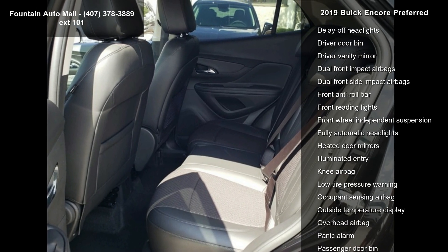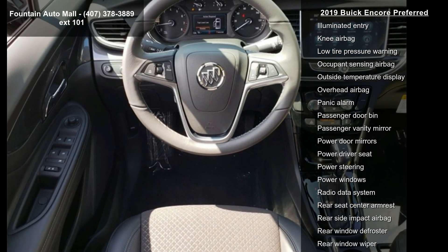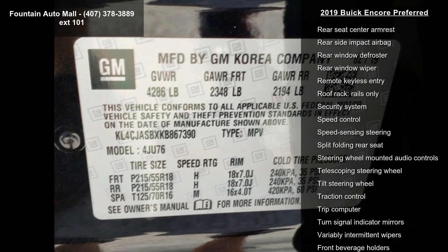Radio, Buick Infotainment System AM FM Stereo, Two-Way Manual Front and Passenger Seat Adjuster, Six-Way Power Driver Seat Adjuster, and Sirius XM Radio.